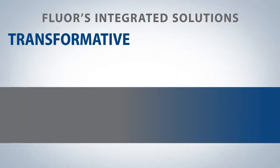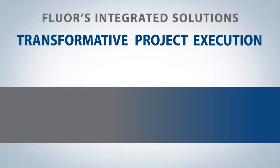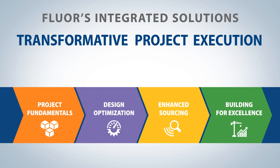Fluor's transformative project execution is based on four key steps, which include project fundamentals, design optimization, enhanced sourcing, and building for excellence.